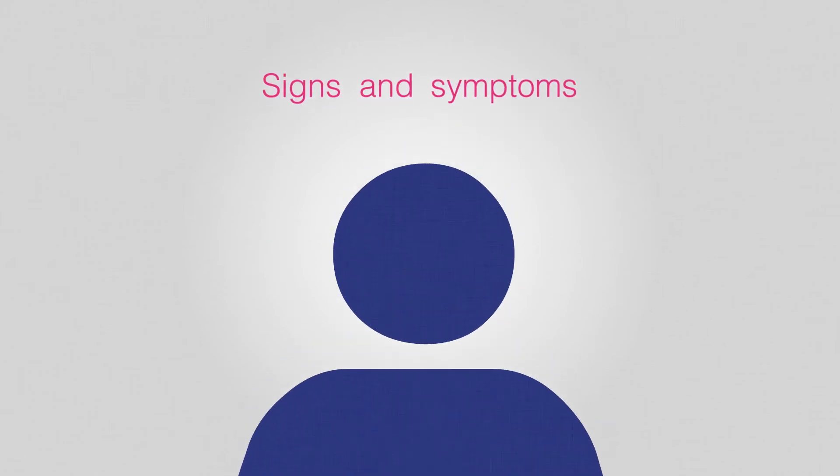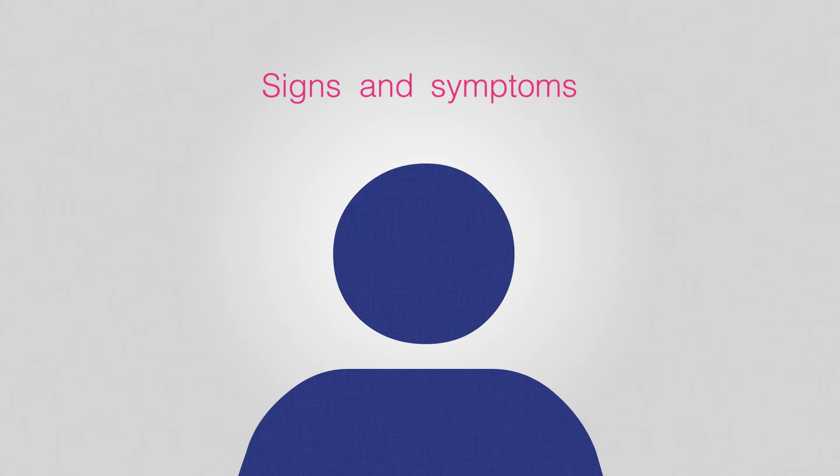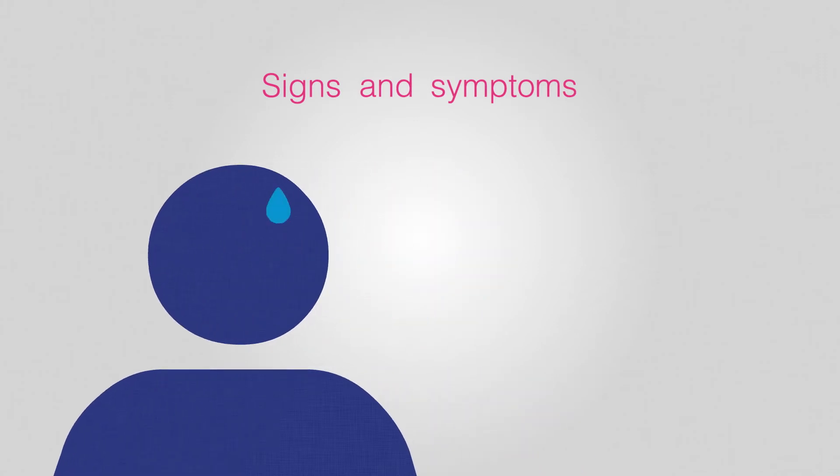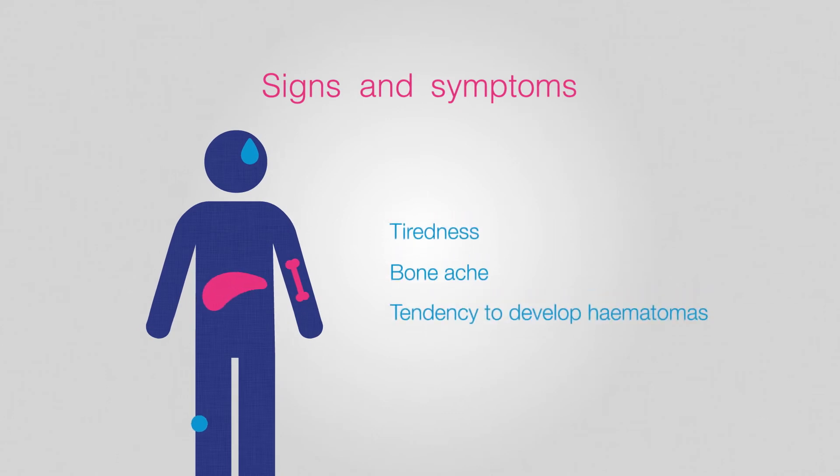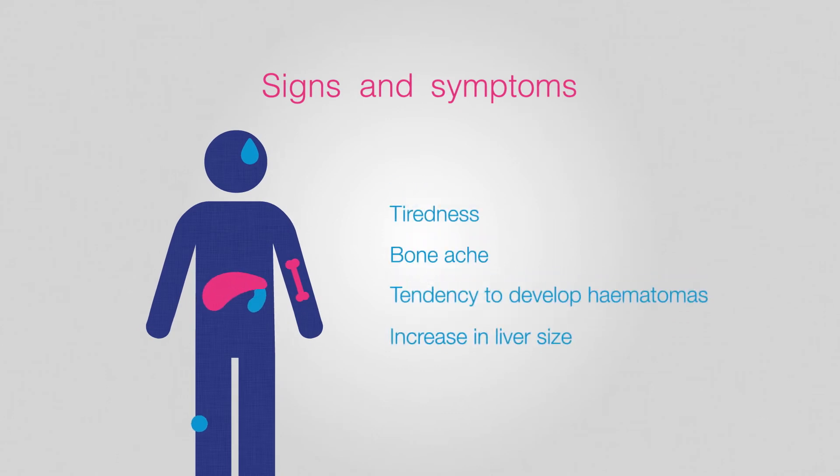Gaucher disease affects each patient differently and the symptoms vary considerably from one person to another. The most frequent clinical signs are tiredness, bone ache, tendency to develop haematomas, and increase in liver and spleen size.